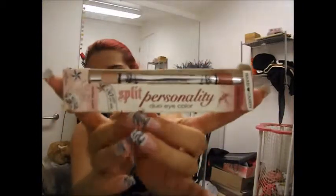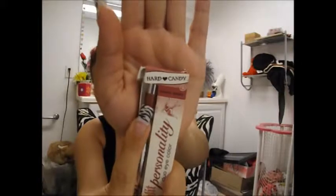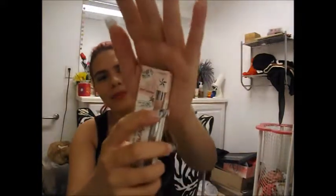So I got these and it's called the Split Personality Duo Eye Color, and it has two different colors. This one is Manic Mauve - I'm not sure how to pronounce it - but it's like this pinkish color. And then this one's like a light pinkish, and it's called Manic Pink. Yeah, it's pink - Manic Pink.